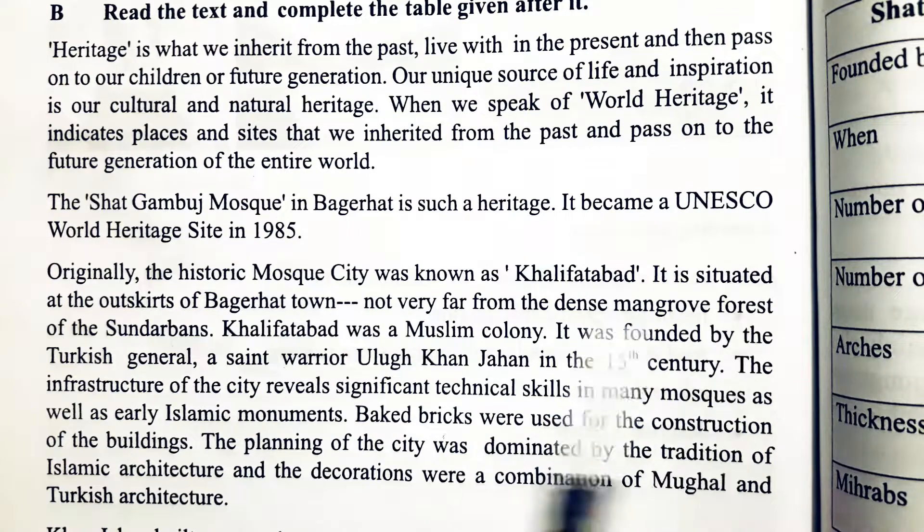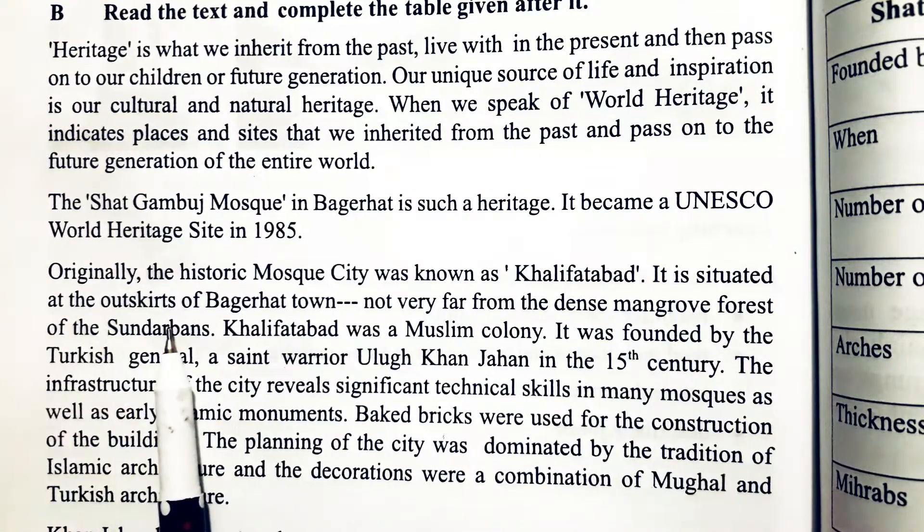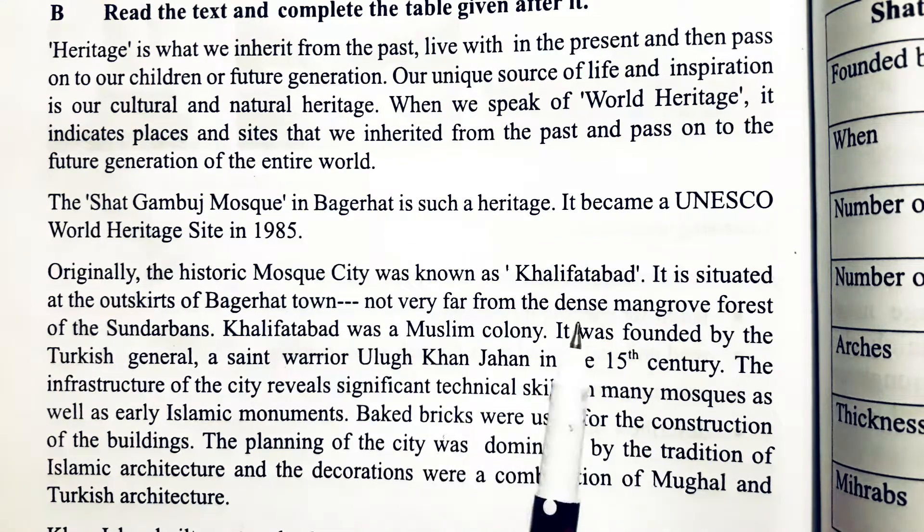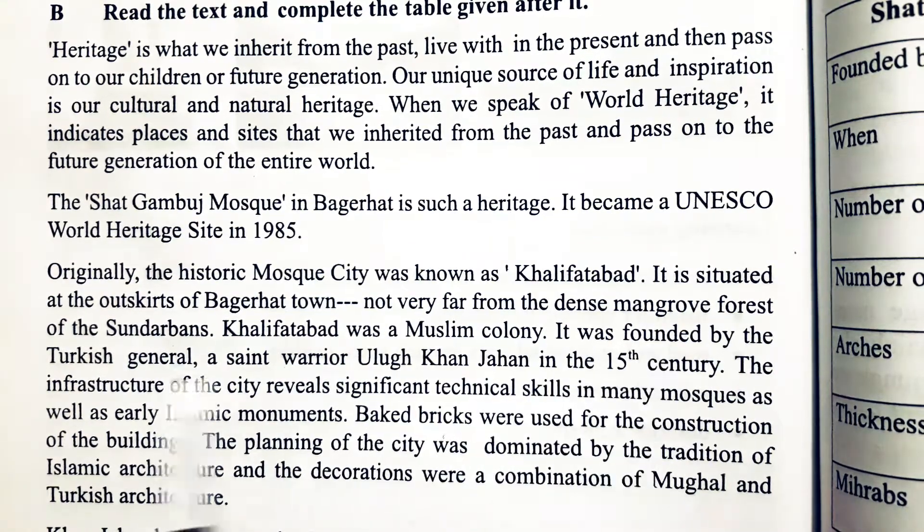It is situated at the outskirts of Bagerhat Town, not very far from the dense mangrove forest of the Sundarbans.